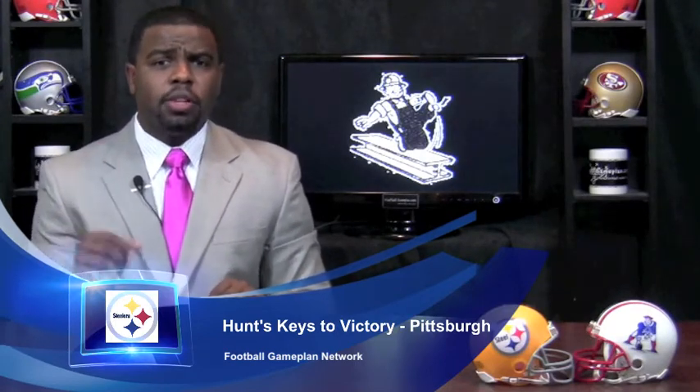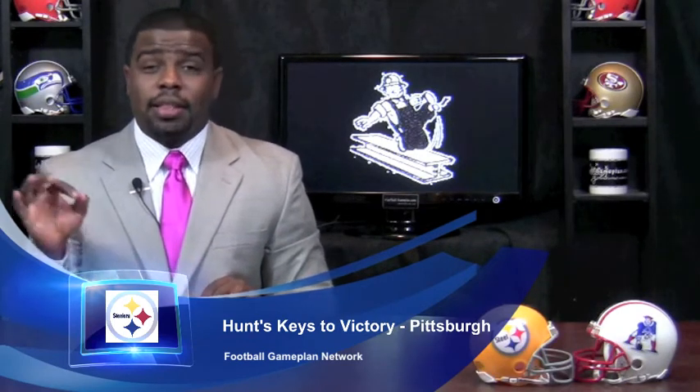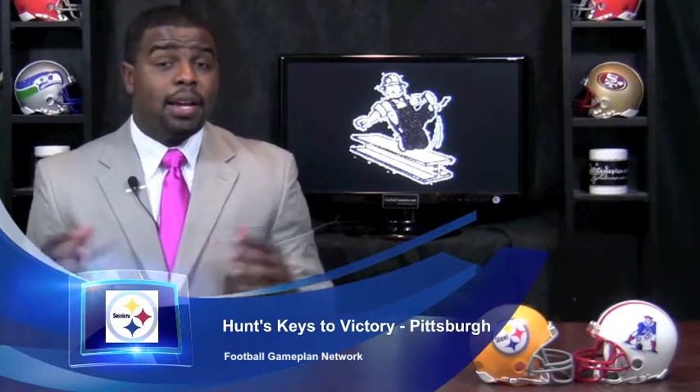Also in the passing game, try to get the screen game involved. I think the Patriots will be a little bit more aggressive, so I look for the Steelers to operate more screen passes this week as opposed to last.